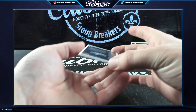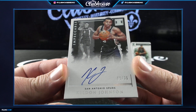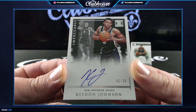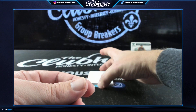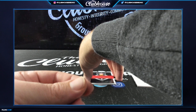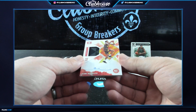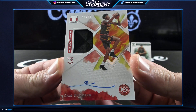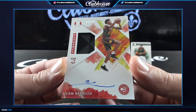For the San Antonio Spurs, the 99, Keldon Johnson Auto — for San Antonio, Brad Cis. And for the Atlanta Hawks, Detroit Breakers — rookie patch auto to 99, Cam Reddish! RPA to 99, Cam Reddish for the Hawks.